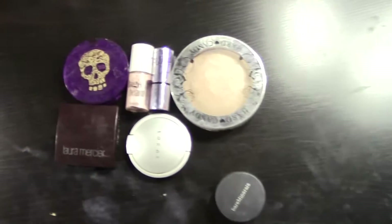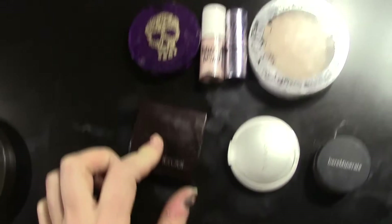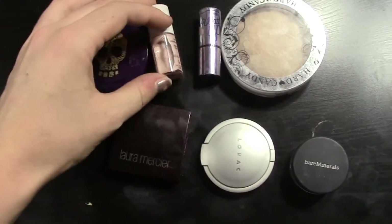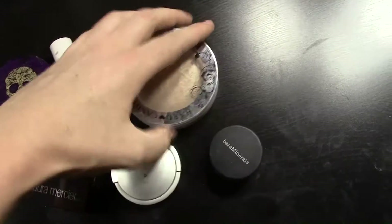And then for highlighters I have the Bare Minerals Pure Radiance, Lorac Spotlit, Laura Mercier Golden Mosaic, Urban Decay Brown Sugar, the High Beam, the What's Up from Benefit, and the Hard Candy Tiki highlighter.